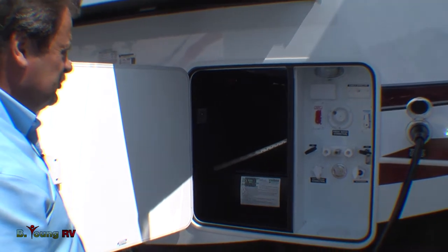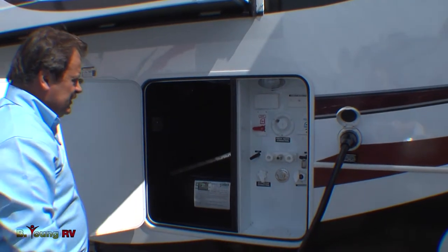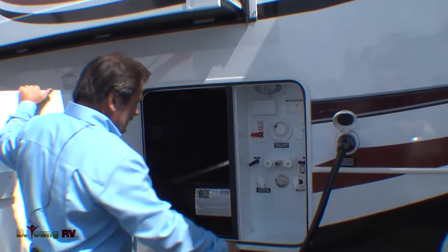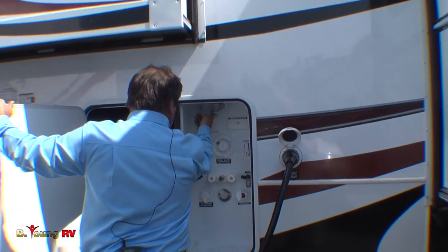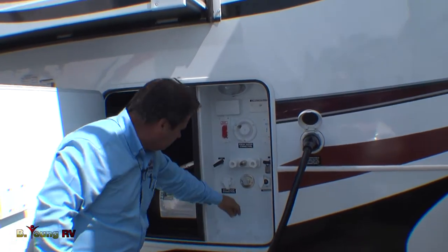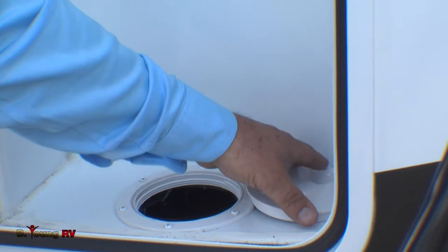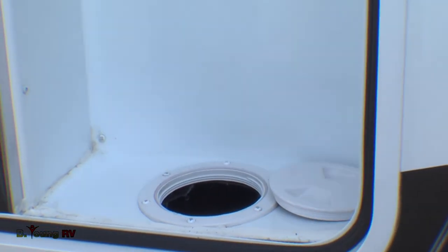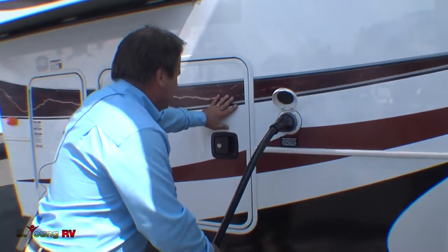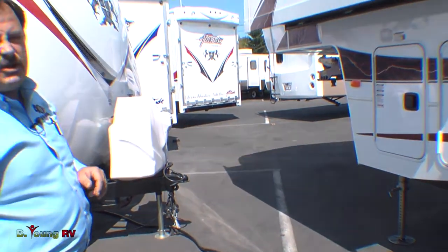It's set up with winterizing controls. You can do it yourself — you can bypass the water heater, add your antifreeze to the system, turn on the water pump, and it'll inject the antifreeze through your water system. Easy system to operate. It comes equipped with an outside light and an outside plug-in receptacle. Your shoreline cord is a 50 amp cord that's over 32 feet long, so reaching the connection shouldn't be a problem no matter where you park.